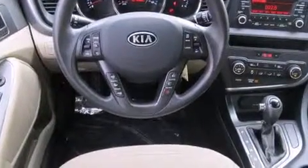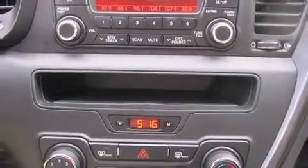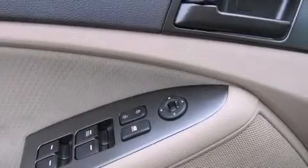Kia prioritized fit and finish, as evidenced by one-touch window functionality, a trip computer and outside temperature display, turn signal indicator mirrors, and a split-folding rear seat.